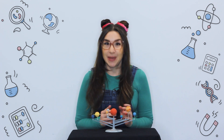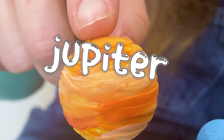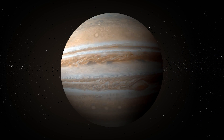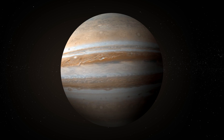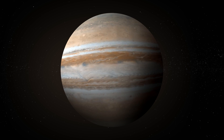Now we're at the biggest planet in our solar system, Jupiter. Jupiter doesn't have a solid surface like Earth — it's a giant ball of swirling gases with massive storms. The biggest storm is called the Great Red Spot and it's been raging for hundreds of years.